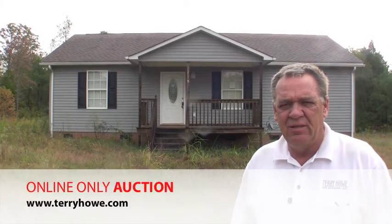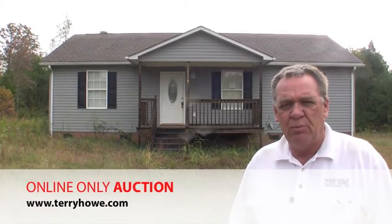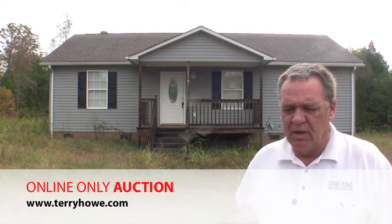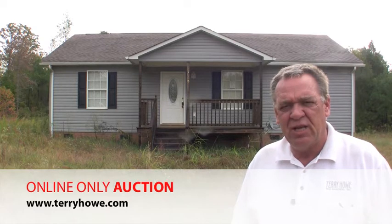Hi, I'm Terry Howe with Terry Howe & Associates. I'm out touring some properties that are featured in this month's auction. This is a property over in Chester, South Carolina.